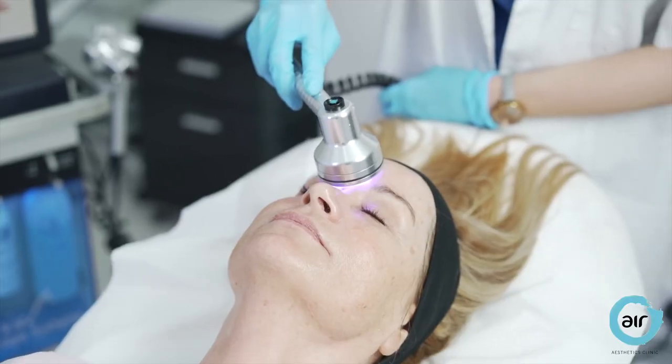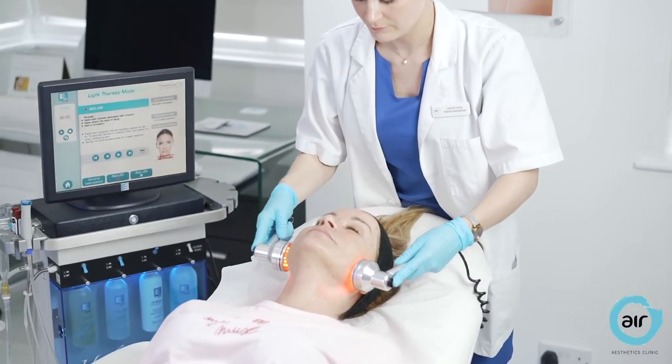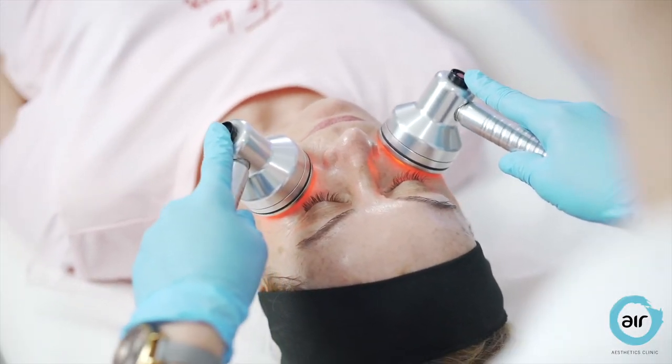The final step is the placement of blue and infrared LED light therapy all over the face. Blue is used to reduce bacteria and breakouts, whilst red is used to stimulate both collagen and elastin into my skin.